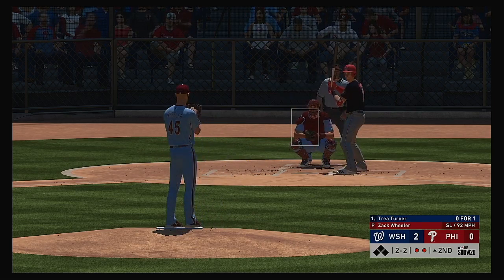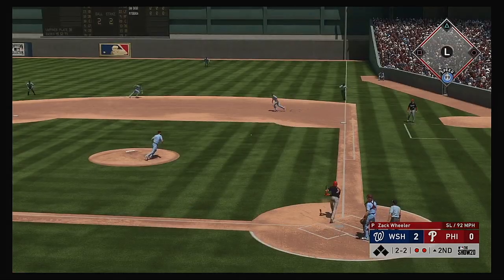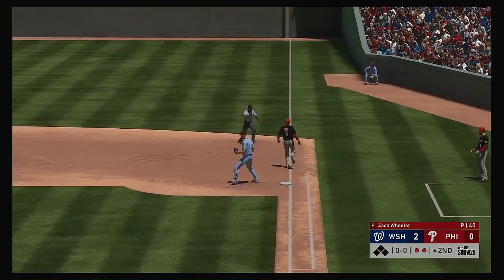The slider gets the call in the bottom part of the zone. This is on the ground over to first. What a stop on the slide!